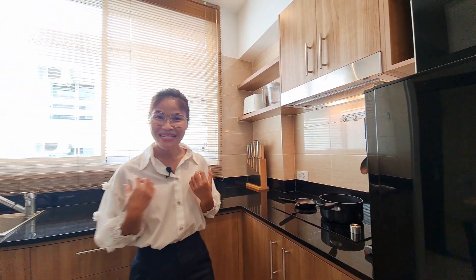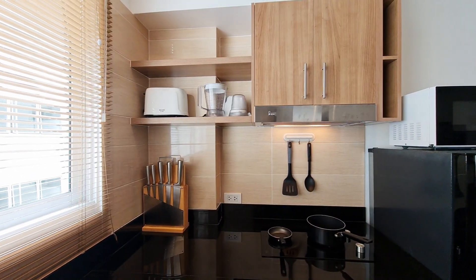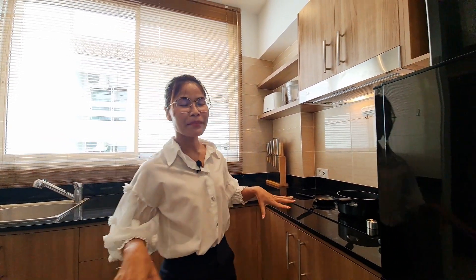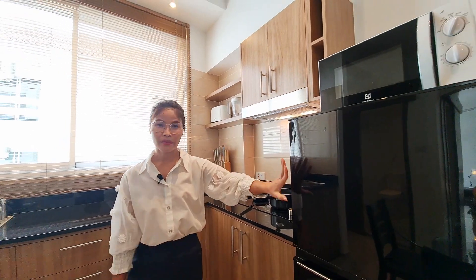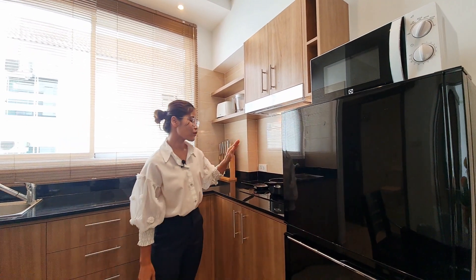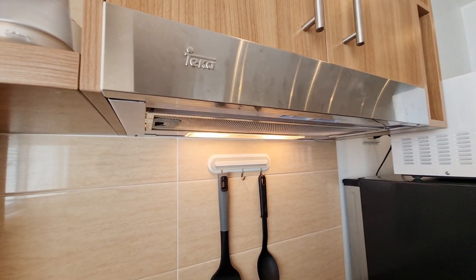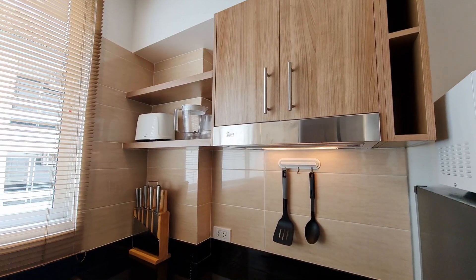I'm trying to imagine what I would cook if I were the owner of this unit. As you can see, this cooking area has a built-in kitchenette that comes with all kitchen appliances like the microwave and the refrigerator. It also has an electric stove with a hood.